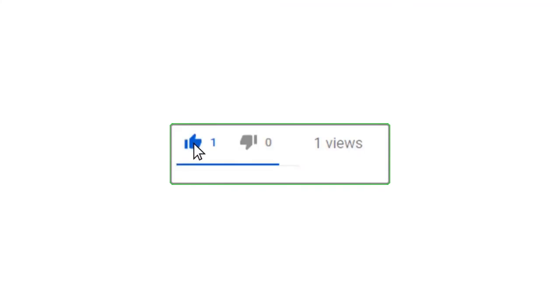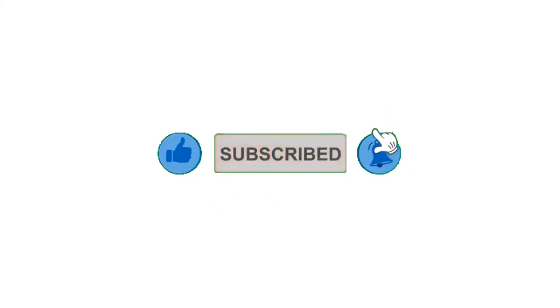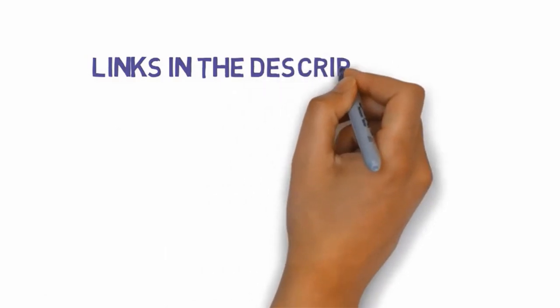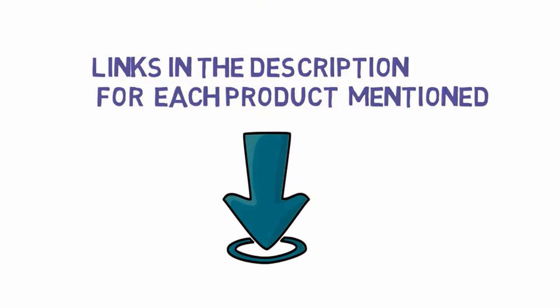Alright guys, that's all for now. If you enjoyed this video, please go ahead and leave a like, comment, and make sure to hit that subscribe button and enable your notification bell icon to get the latest videos on our channel. Be sure to check out the description for links to find the most updated pricing on all the products mentioned in this video.